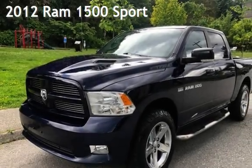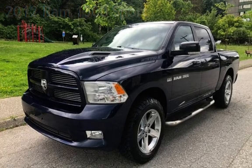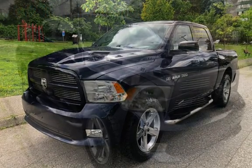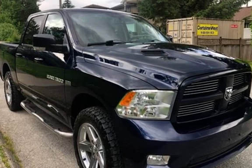Presenting a pre-owned 2012 Ram 1500 Sport. This four-door truck has an eight-cylinder, 5.7-liter V8 engine, with four-wheel drive and an automatic transmission.